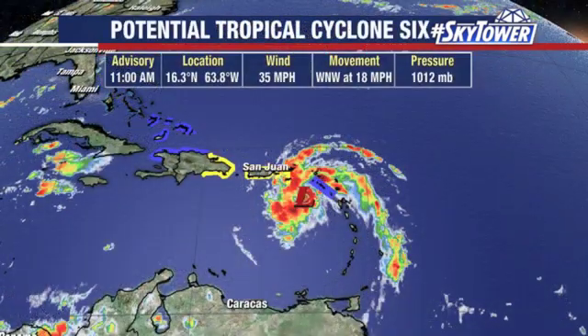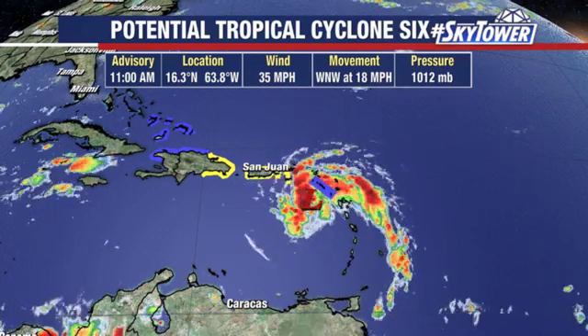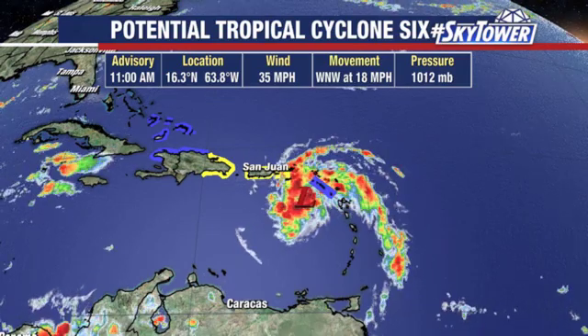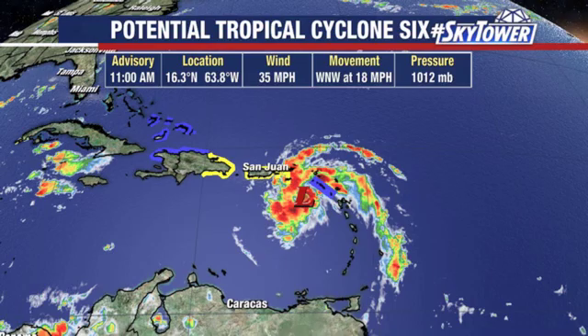Once it makes its way into the Gulf of Mexico, if it survives all that, it looks like it'll start to get into some open water — very warm water as well. That's when, if we're going to see some intensification, that's the open road where we can actually start to see more of that. But remember, the forecast track we're getting better and better at, but that intensity forecast continues to be something that we struggle with.